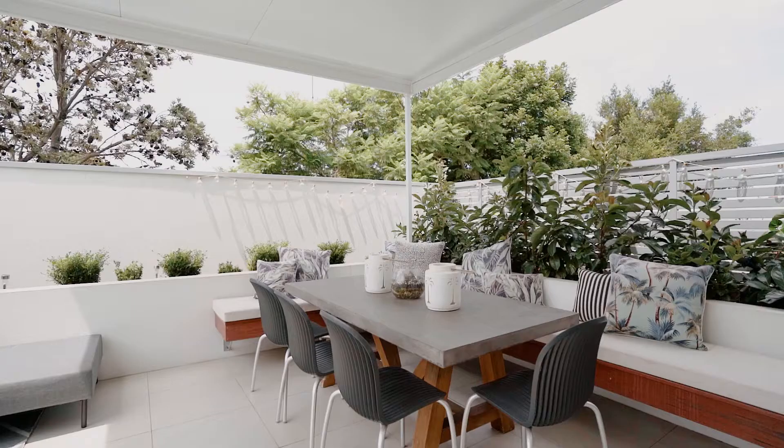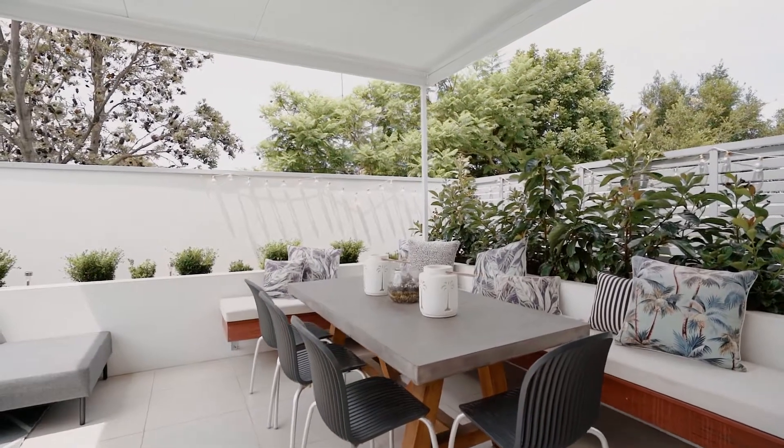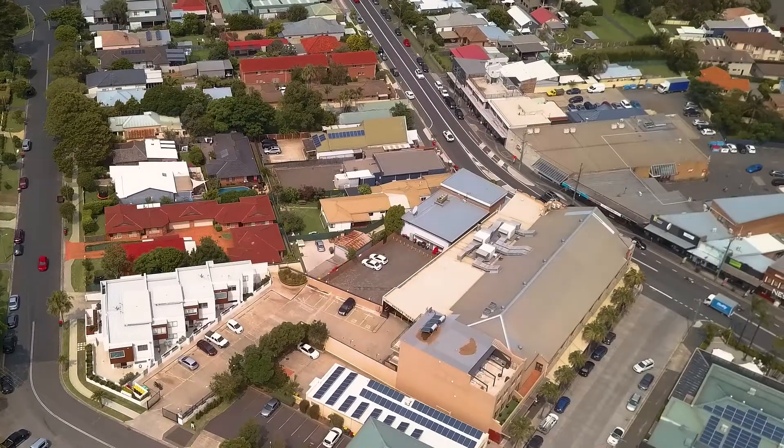The person that will love this home will be one that loves entertaining. They don't like the maintenance but they love the lifestyle that Thirroul offers.